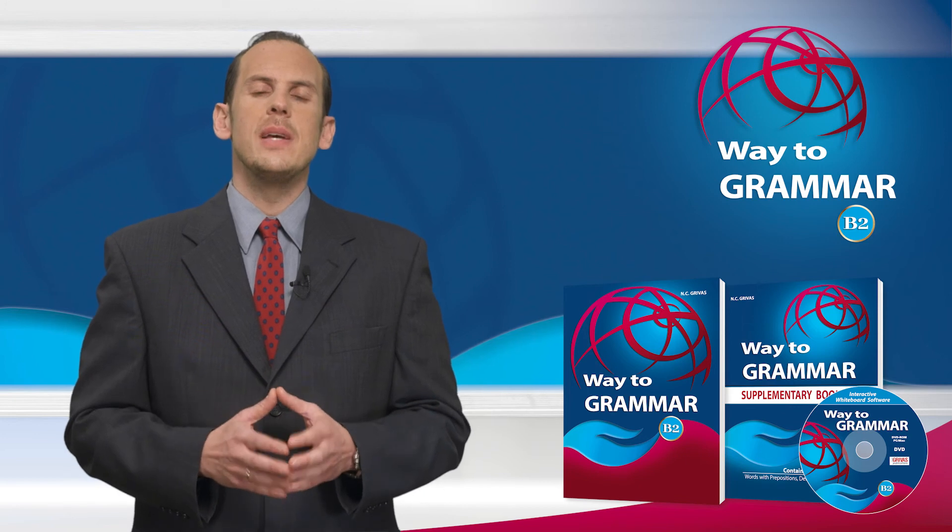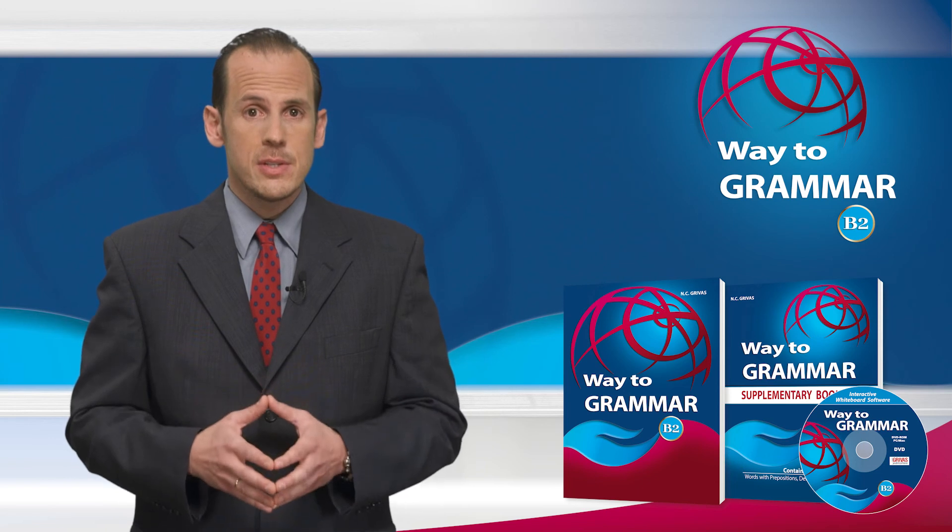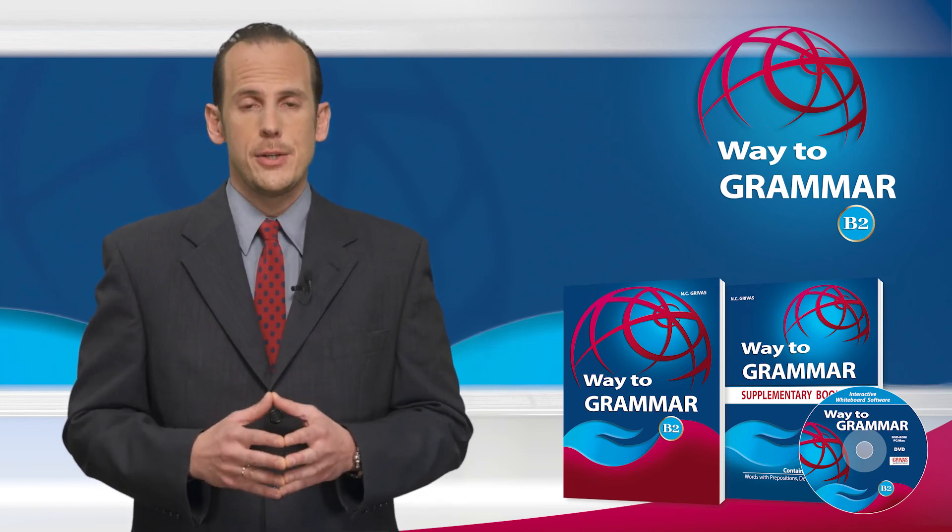Way to Grammar B2 is the ideal grammar book for both the modern teacher and the learner and helps students to prepare thoroughly for all B2 level examinations.